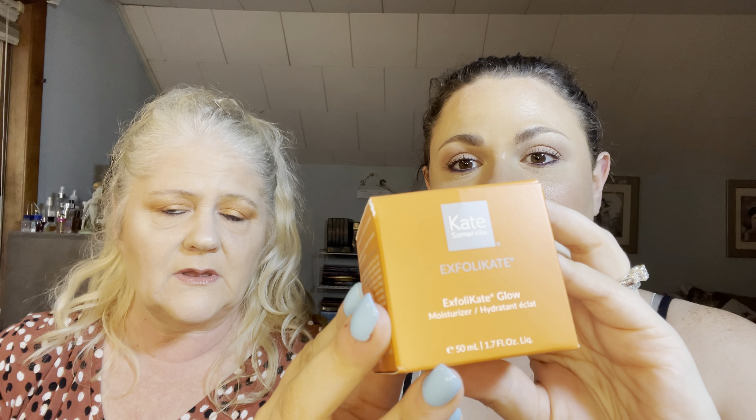First product is from Kate Somerville. It is the Exfolicate Glow Moisturizer. Revive dull, dry, lackluster looking skin — powerhouse ingredients remove dead skin cells while smoothing fine lines and wrinkles to reveal younger looking skin. The MSRP is $70. They say this is a really good brand.